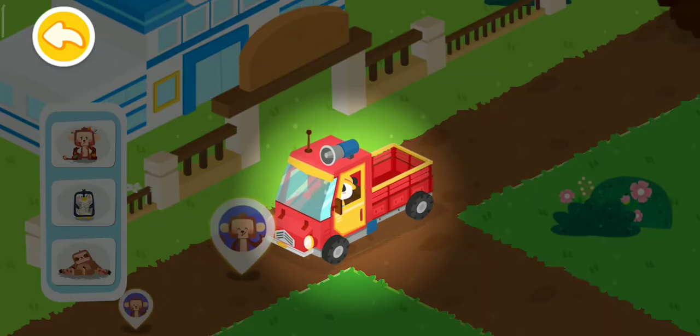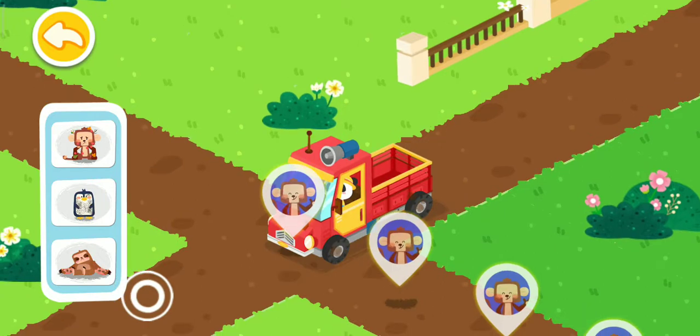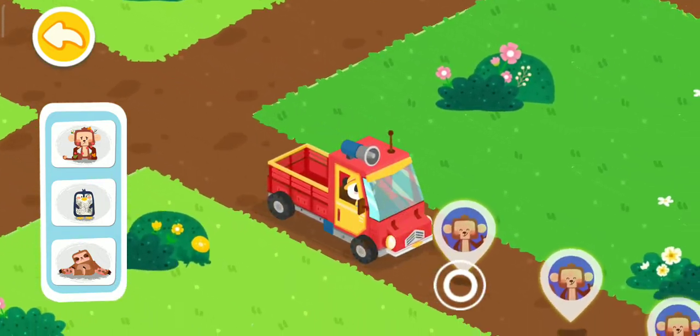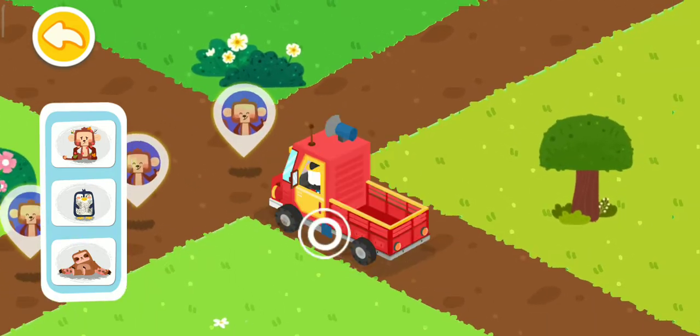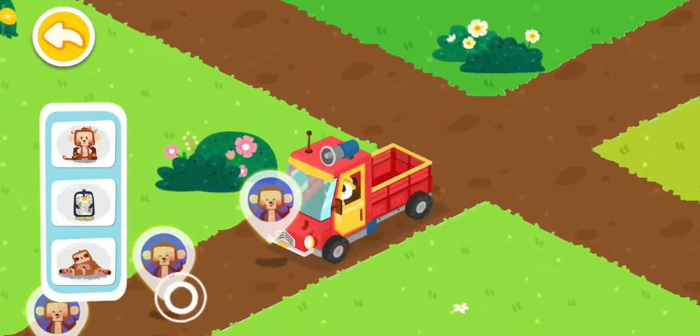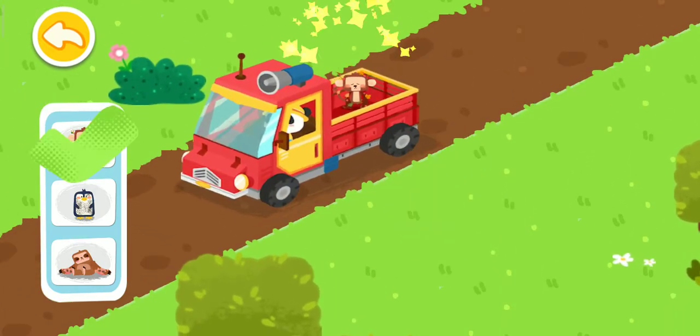Follow the animal icons and you will find the injured animals. Drag the animal onto the truck.